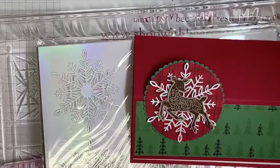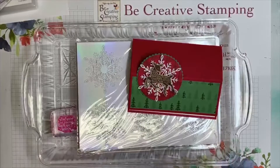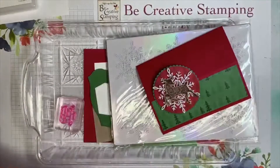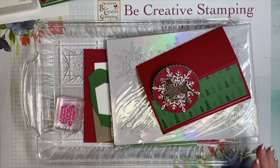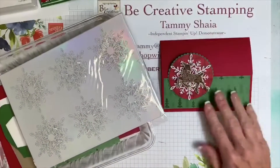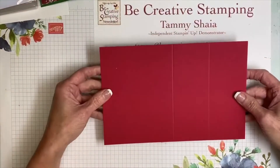Remember my little Dollar Tree tray — if you're a demonstrator, this is the best thing to use to keep all your supplies organized. Alright, let's get started. We're going to start with our card base — this is a standard card base.